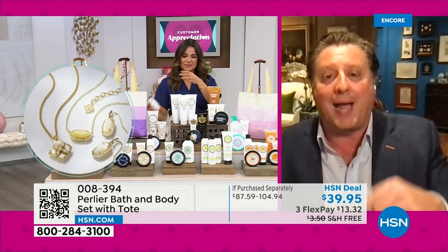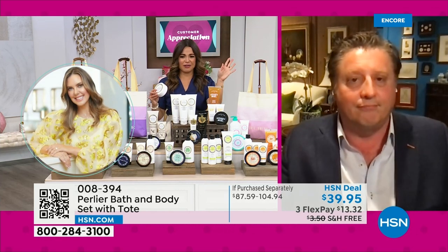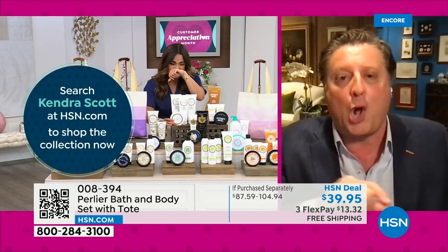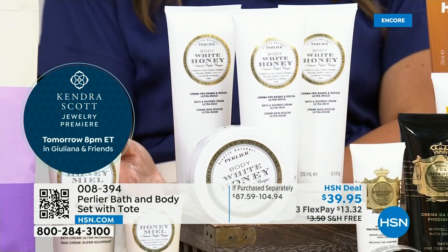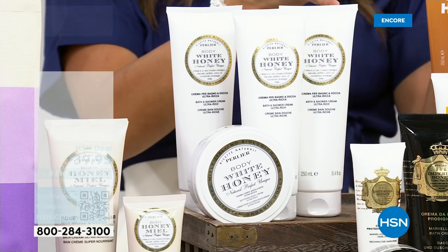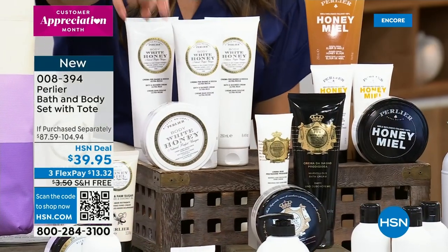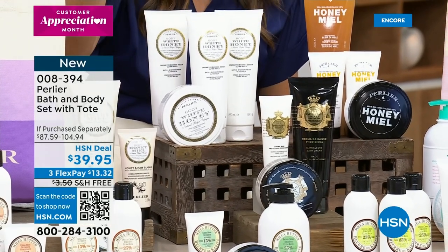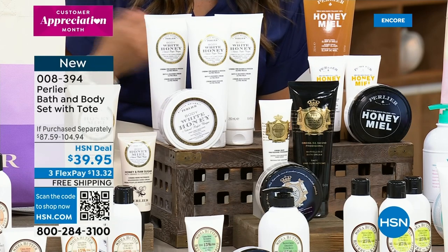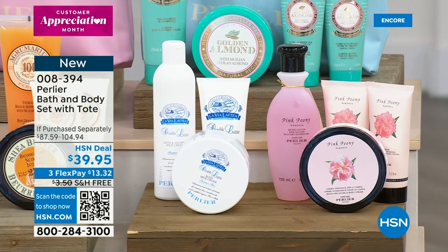Let me take you through all the fragrances. We have citrus, lavender — most popular right now — tuberose, sweet almond milk, pure pear, coconut milk, amber and bergamot, Sicilian citrus, double latte, and the iconic always-popular pink peony. Almost every single set is close to $100 at retail value. You get the tote included, coordinated perfectly to match the scent you're choosing. It's a beautiful coated canvas bag. Pop some tissue paper in with all the products inside and you're set and good to go for Mom. $13 flex pay with free shipping and handling.